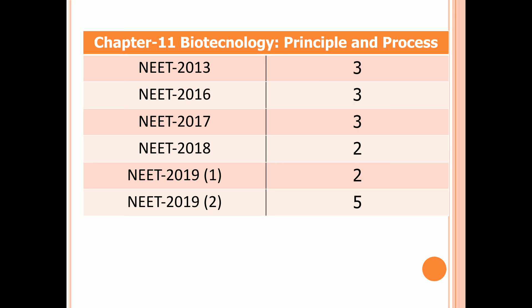Chapter 11: Biotechnology — Principles and Processes. Three questions in 2013, 2016, and 2017. Two questions in 2018 and the first examination of 2019. Five questions in the second examination of 2019.